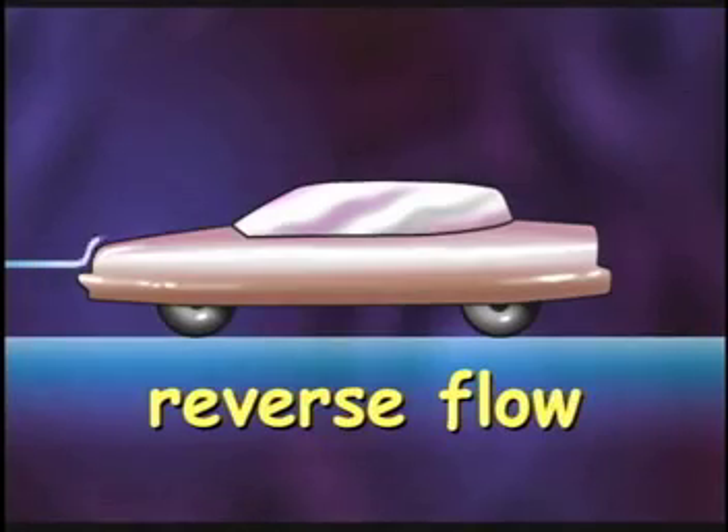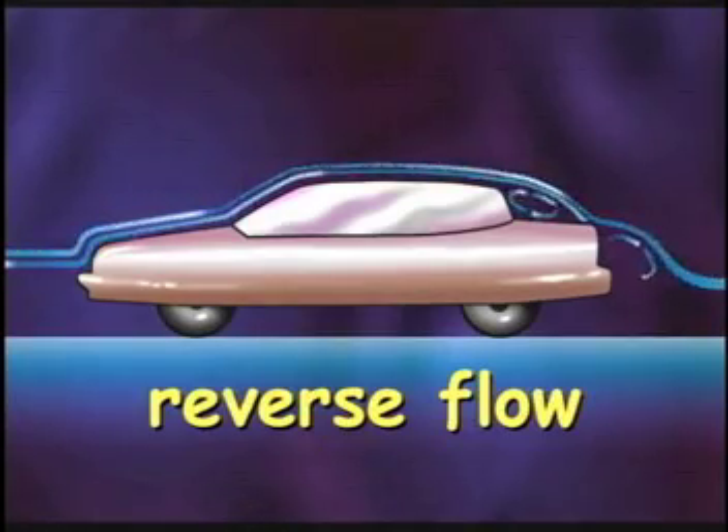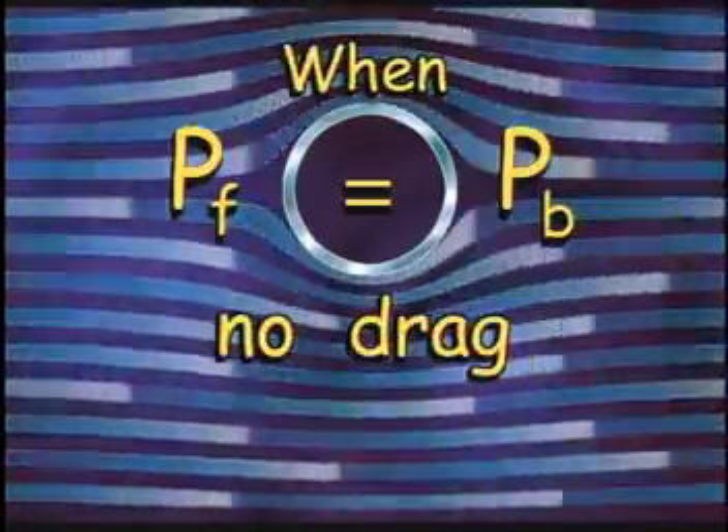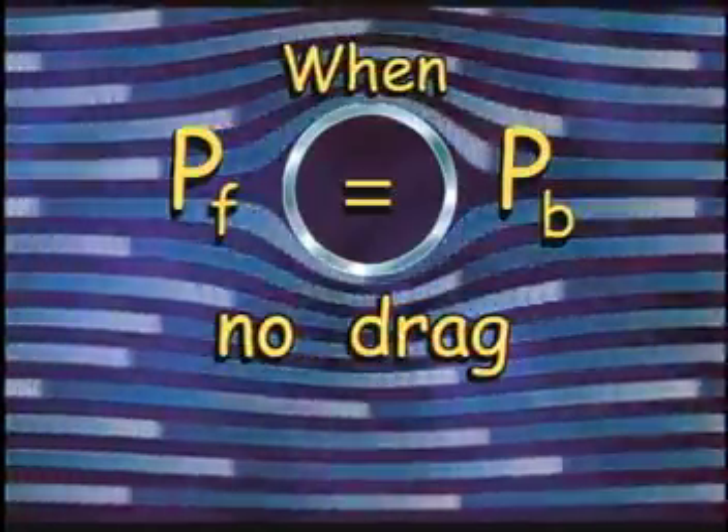The pattern tells us that the air is actually traveling in the same direction as the car — towards the back window. This is called reverse flow. Reverse flow creates low pressures on the back of the vehicle, which increases drag. In the ideal case, like airflow over a cylinder, the air flows smoothly and comes together again in the back. The air pressure in the front, PF, equals the pressure in the back, PB. When the pressure in front equals the pressure in back, there is no drag.